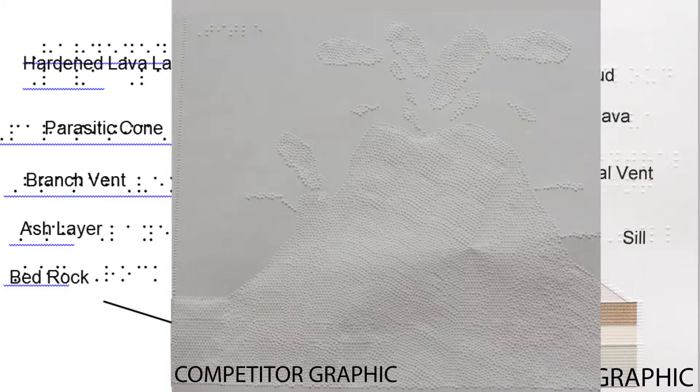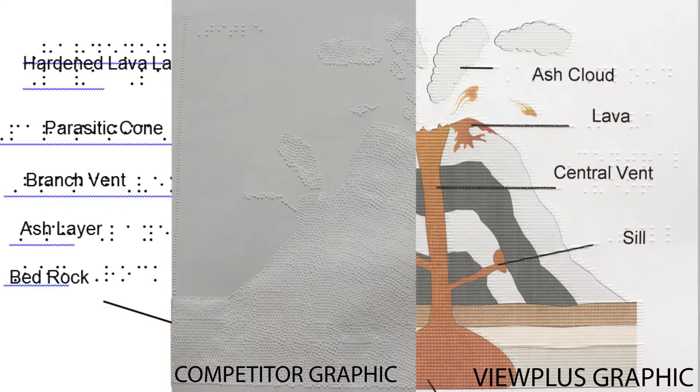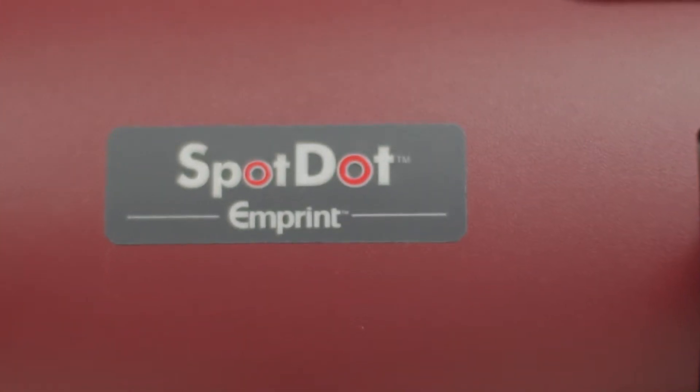But with ours, it's a roaring volcano with clearly defined elements that provide invaluable information, enhancing the connection between students and teachers. With the VP Spot Dot, all of this is possible.